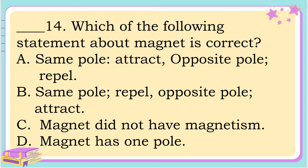Number 14. Which of the following statements about magnets is correct? A. Same pole attracts, opposite pole repels. B. Same pole repels, opposite pole attracts. C. Magnet does not have magnetism. Or letter D. Magnet has one pole. The correct answer is letter B. Same pole repels, opposite pole attracts.